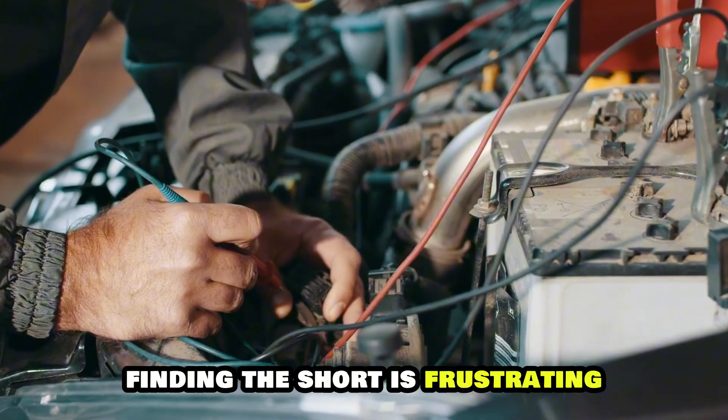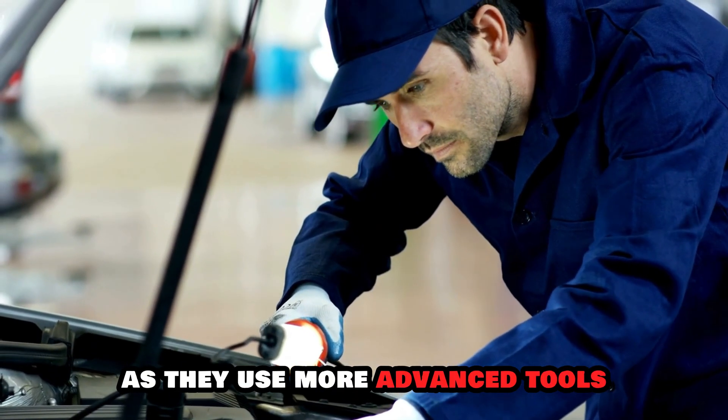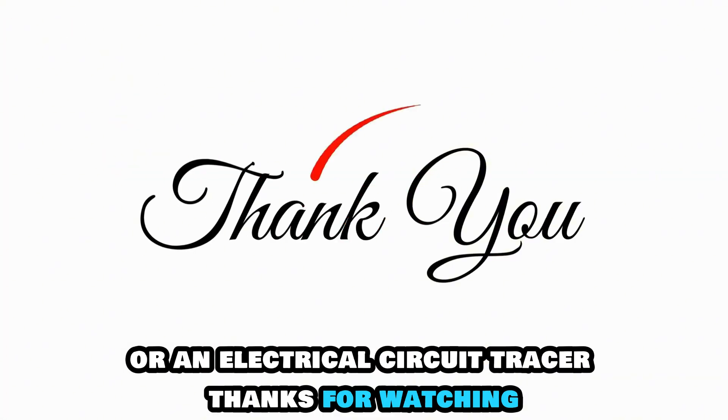Finding the short is frustrating. An alternative is having a professional find it, as they use more advanced tools such as an automotive electrical open and short finder or an electrical circuit tracer. Thanks for watching.